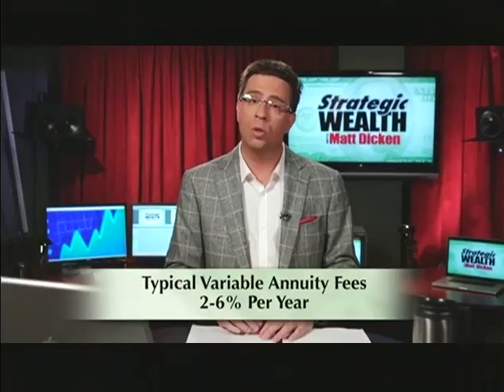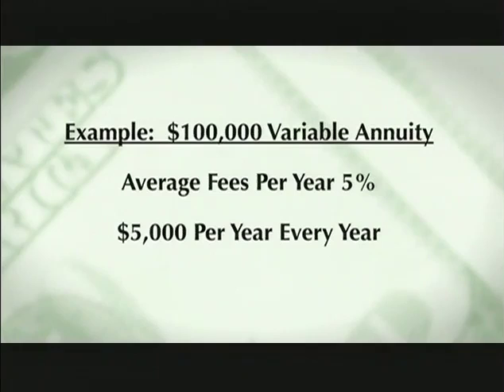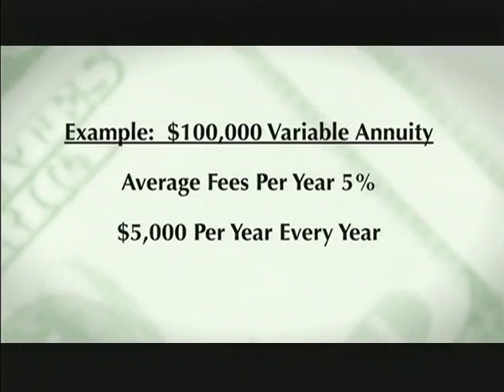A typical variable annuity is going to have annual fees somewhere between 2 and 6% per year. I've actually seen them as high as 8% — now that's rare, but I've seen it. What we see in our office is an average just under 5% per year. So let's take a look at an example: let's say you have $100,000 in a variable annuity and you're paying an average fee of just under 5%. That means you'll pay about $5,000 per year for them to manage the account.